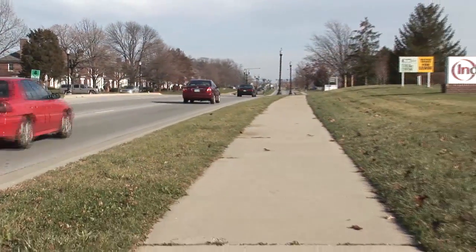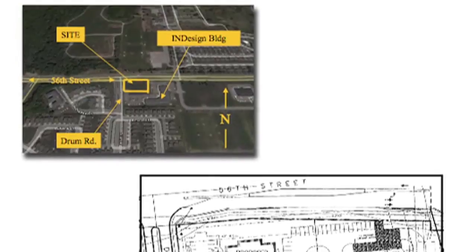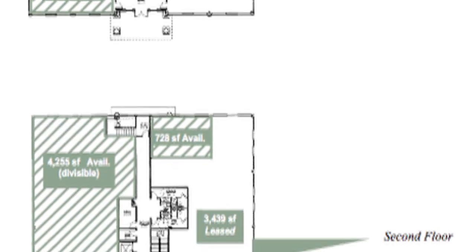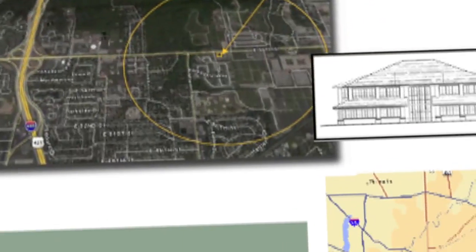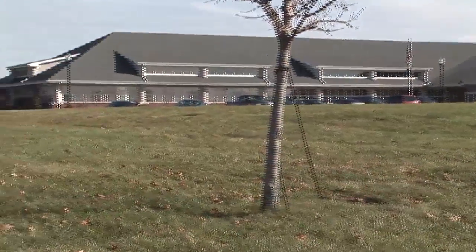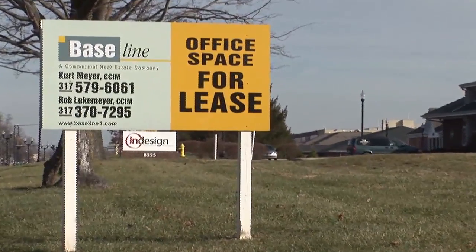The Greenwald Development Corporation is responsible for developing this InDesign building as well as a building we're going to see momentarily that will be available in around the second quarter. We've got a 17,000 square foot building that will be breaking ground on within the next few days. That building will house opportunities for office space anywhere from about 700 square feet all the way up to 4,200 square feet.